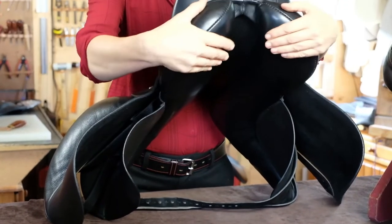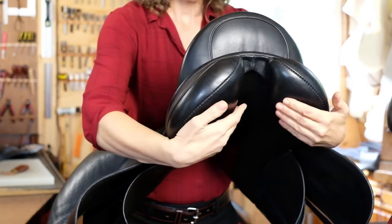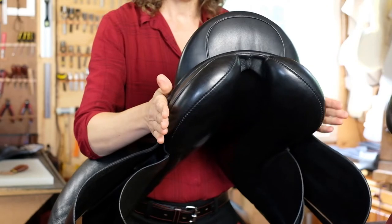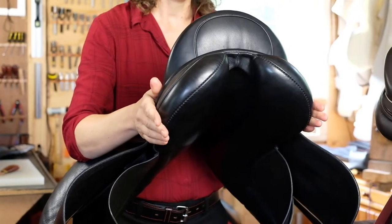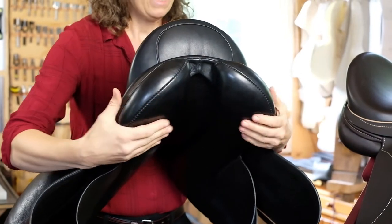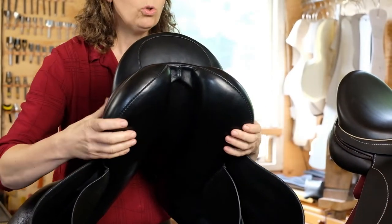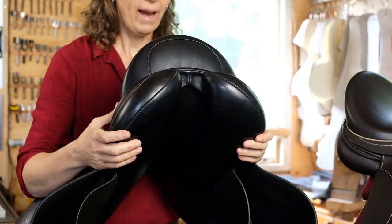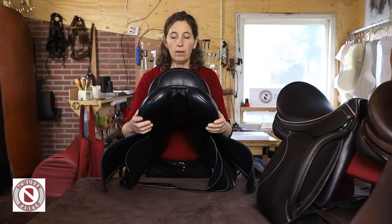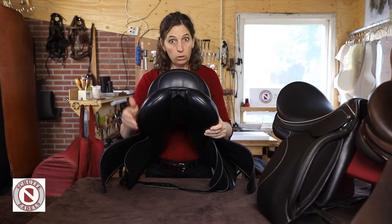Aan de zijkant en aan de voorkant kijkend: het kussen is wat breder opgezet, ongeveer een centimeter breder dan een ander kussen. Het is niet per se heel veel langer, maar het draagvlak is groter. Doordat het draagvlak groter wordt, vergroot dat de stabiliteit op de rug, maar het corrigeert ook voor paarden waar zadels wat meer achterover liggen of klapperen.